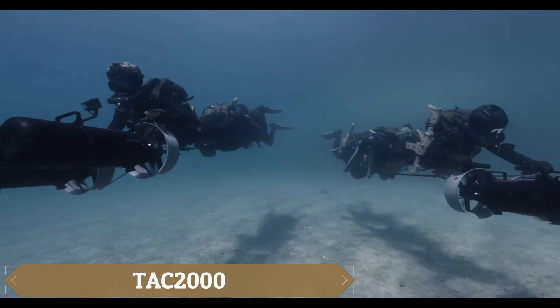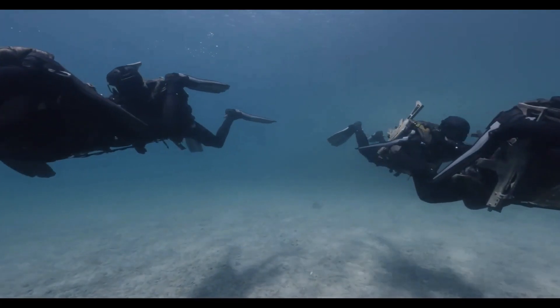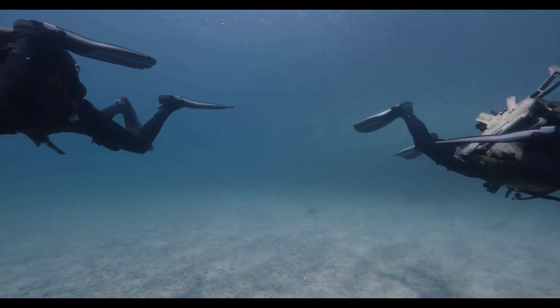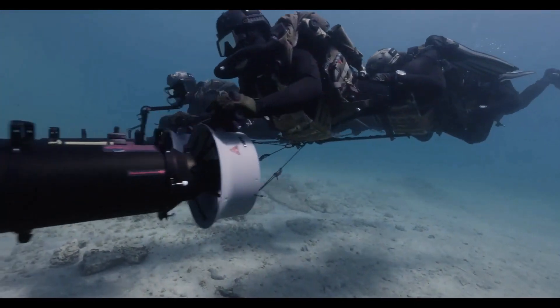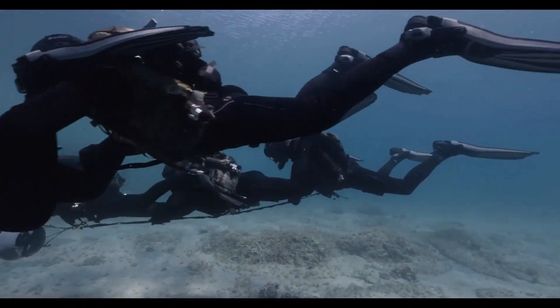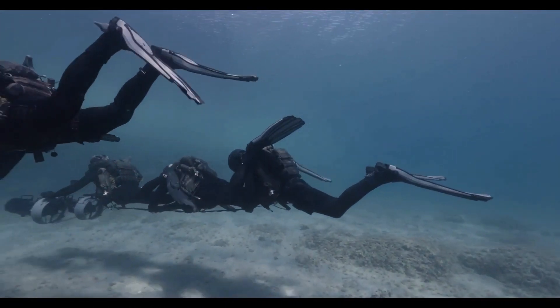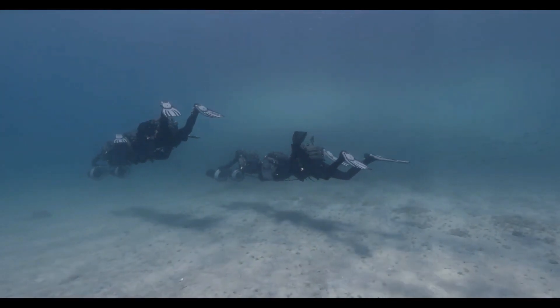Marine Tech's TAC 2000 underwater scooters are effective, but in situations where more power is needed, the company introduced the dual scooter system — combining two vehicles into one. This setup provides higher pulling force with two motors and is powered by two lithium-ion batteries, each with a capacity of 2,000 watt-hours.